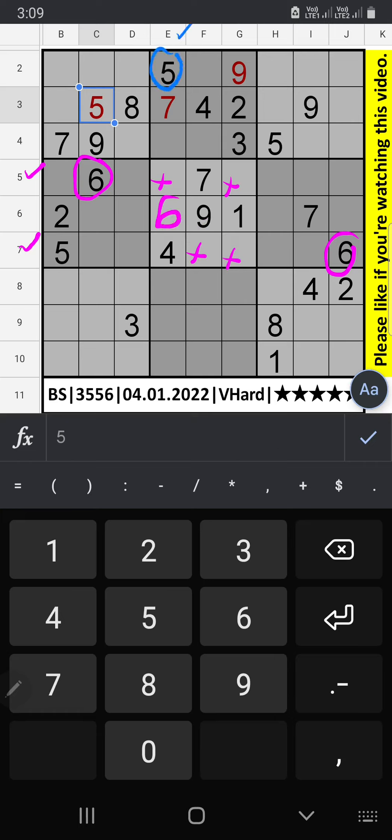Column E we have 5, and 7th row we have 5, so 5 can come in these cells. 5 is confirmed here. 5th row and 7th row we have 5, so 5 can come in these cells. Column H we have 5, so 5 can come in these cells. 5 is confirmed here.